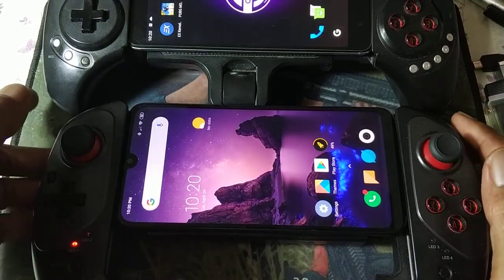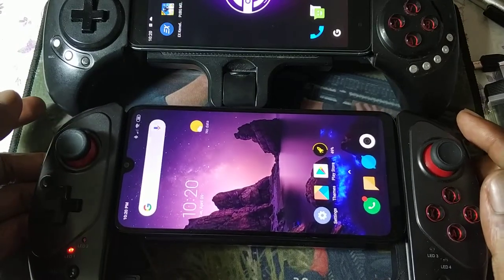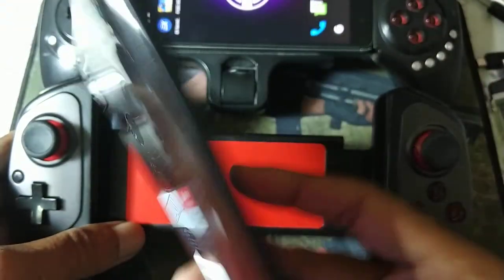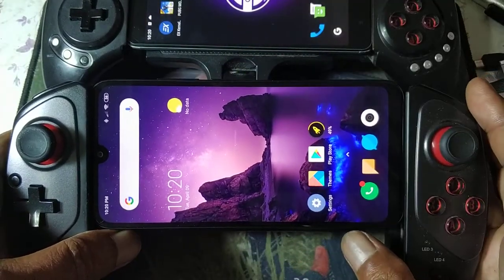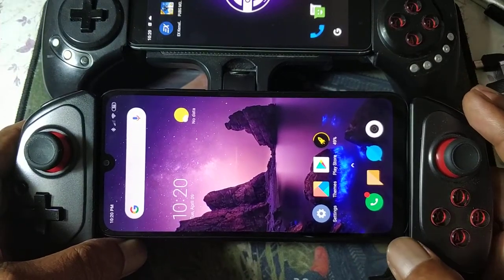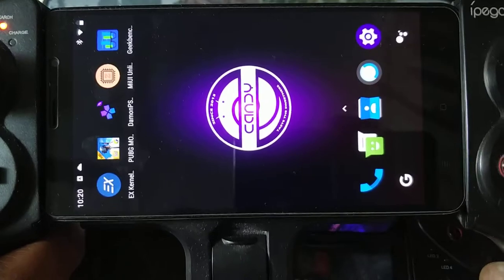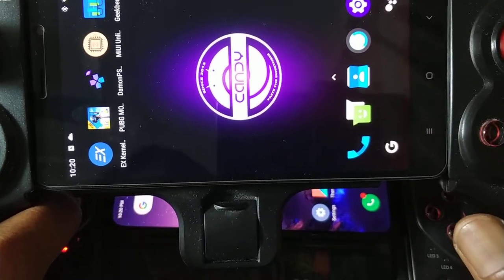Hello, welcome again. Another quick video comparing the Redmi 7 Snapdragon 632 with the Redmi Note 3 Pro. The Redmi 7 was released in March 2019, while the Redmi Note 3 Pro is a three-year-old device released in February 2016.